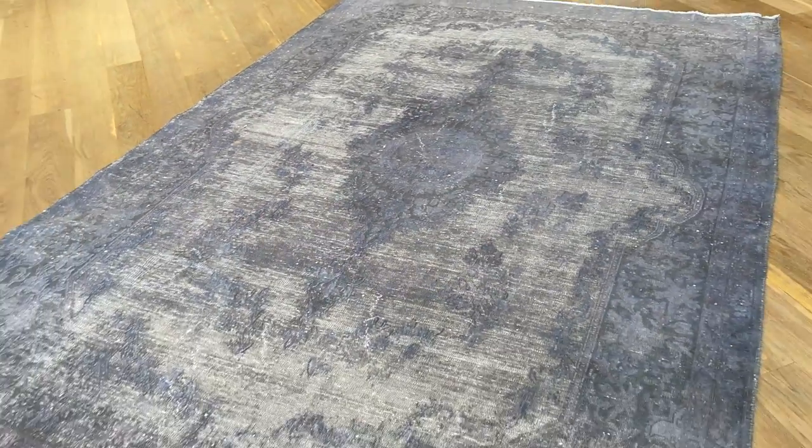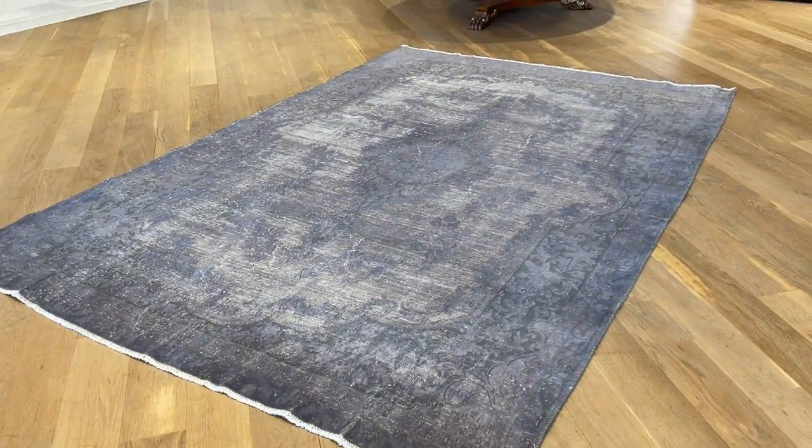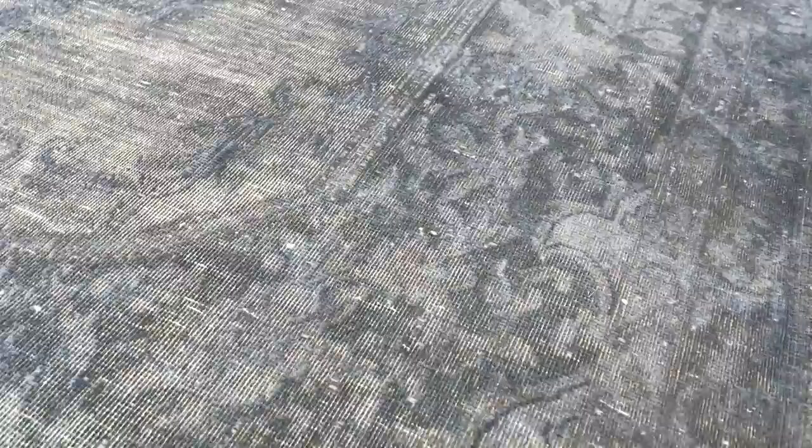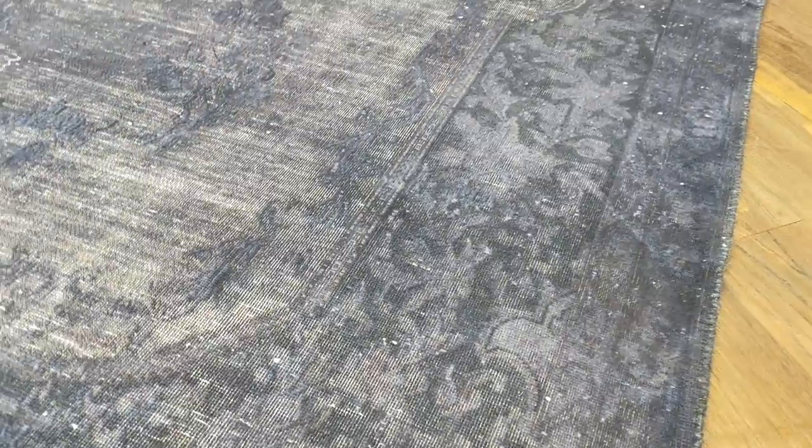Caramon carpets usually come in very large sizes — they're also very rare to find — but the smaller sizes are wanted even more. If I go closer you can see the colors of this carpet: it's like a grayish with a hint of turquoise-green combination.